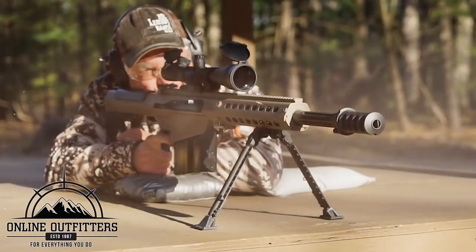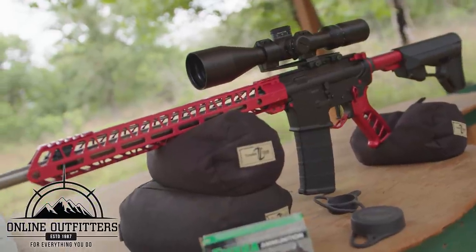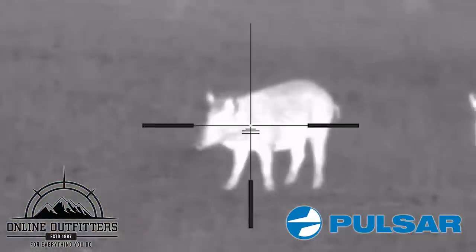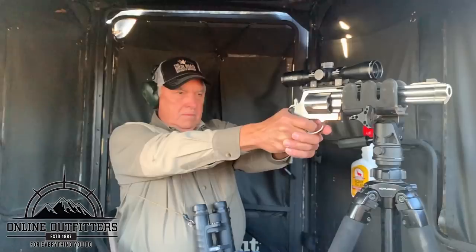We'd like to thank Online Outfitters for providing us with all of our awesome gear that we use in our shows. From ammunition to thermal gear, if we need it, they have it. For more information on Online Outfitters, check out the link below.